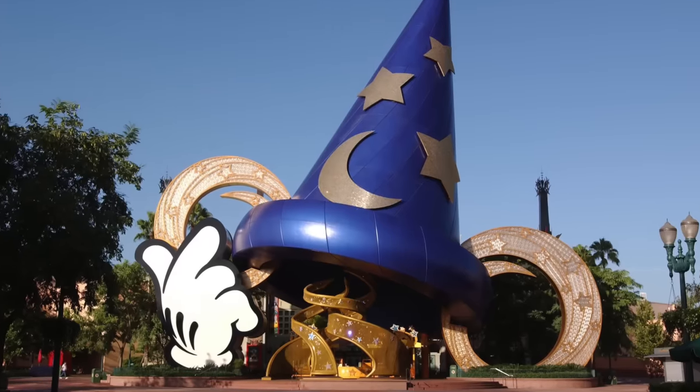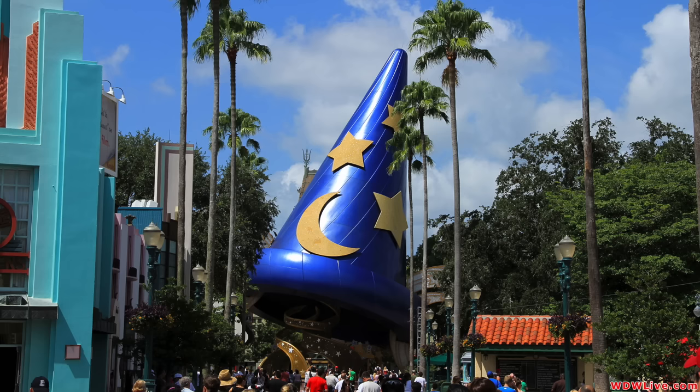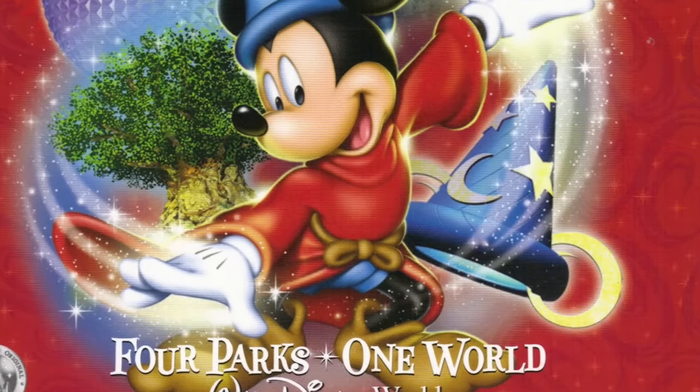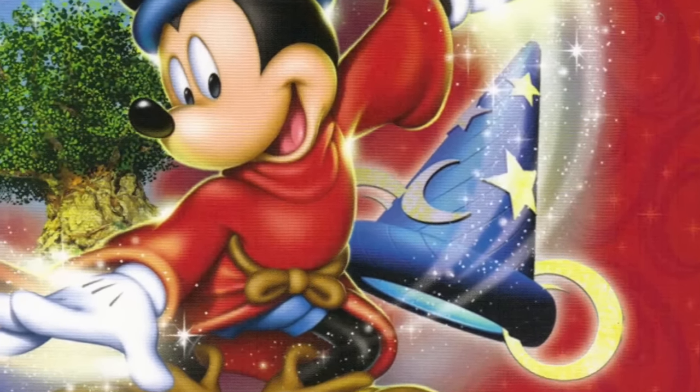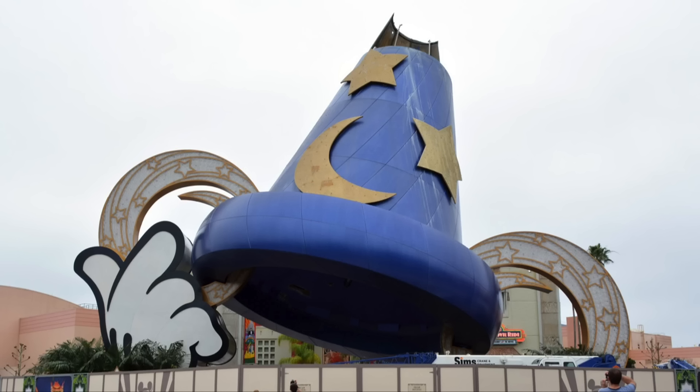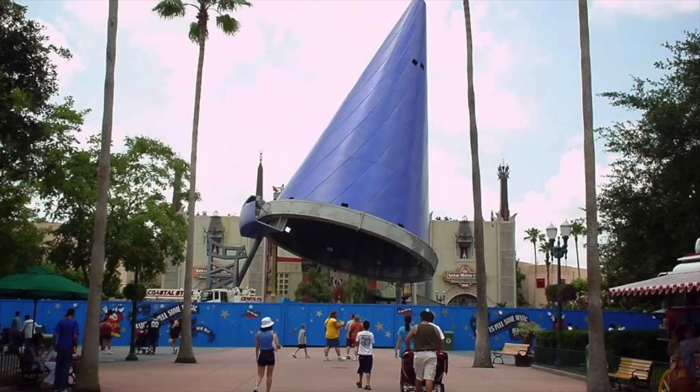As for the Sorcerer's Hat, its closure is pretty obvious — it just didn't fit with the park. Had it not become the icon of Hollywood Studios, I imagine that it would have been removed much sooner due to the fact that it was placed there for the special celebration. That said, the removal did take nearly 50 days. I assume that thing is made of very heavy metal.